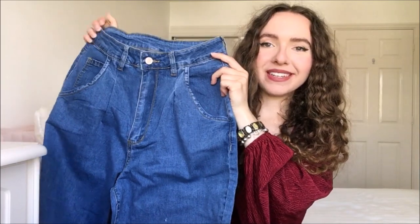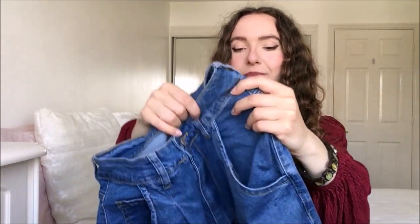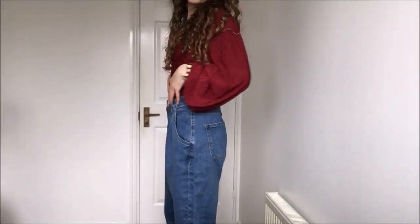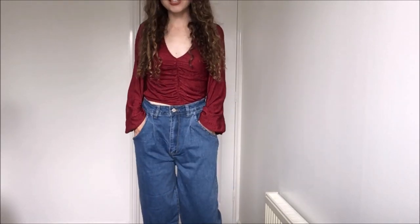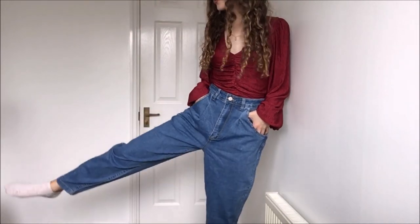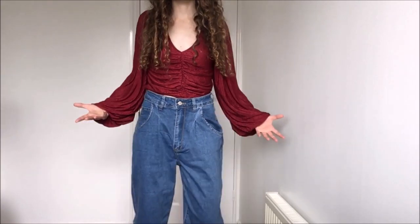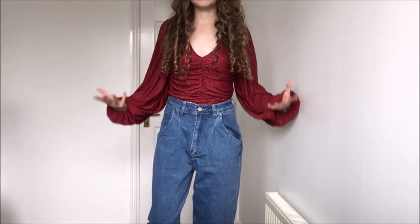Next up we have this pair of deeper denim tapered mom jeans. As you can see, they are tapered at the bottom so they are a more balloon-shaped jean — very 80s, 90s style. Typically known as a mom jean, they're going to look super flattering with very hourglass vibes. At the back we have two nice big pockets to put your phone in. Let's try them on.